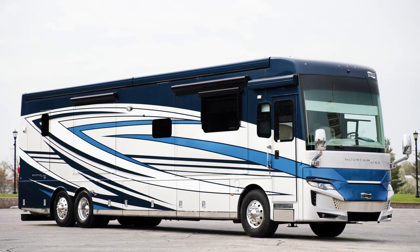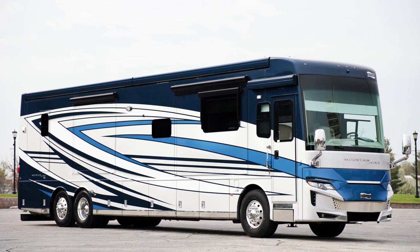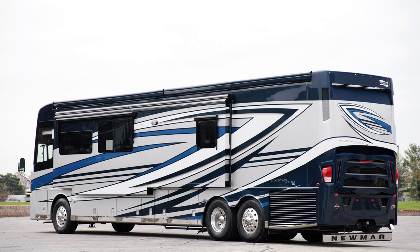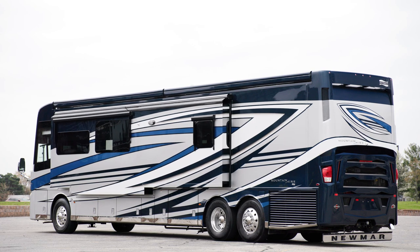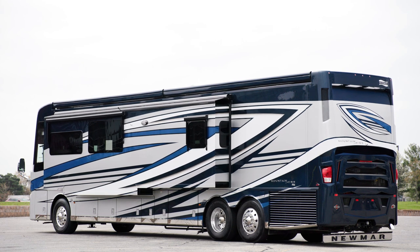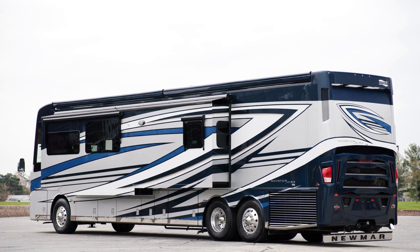Today we're touring floor plan 4591, one of six floor plans for the 2023 Mountain Air. This floor plan, which is new for 2023, is a full wall slide bath and a half model with an angled galley, and hosts a variety of new features and innovations inside and out.